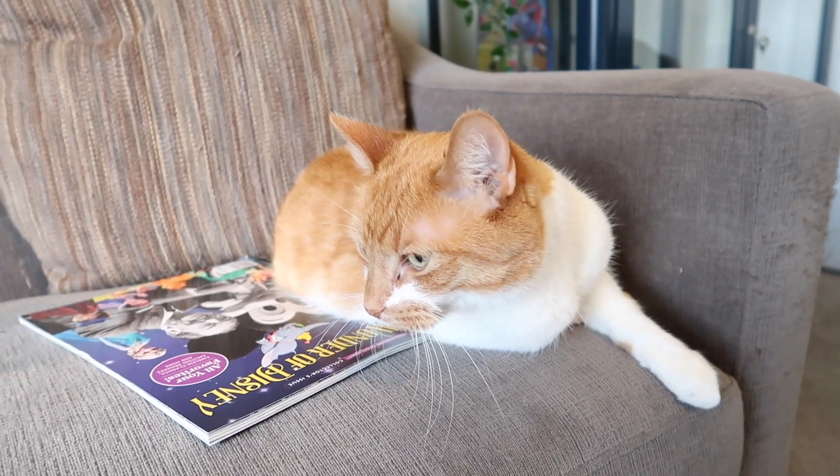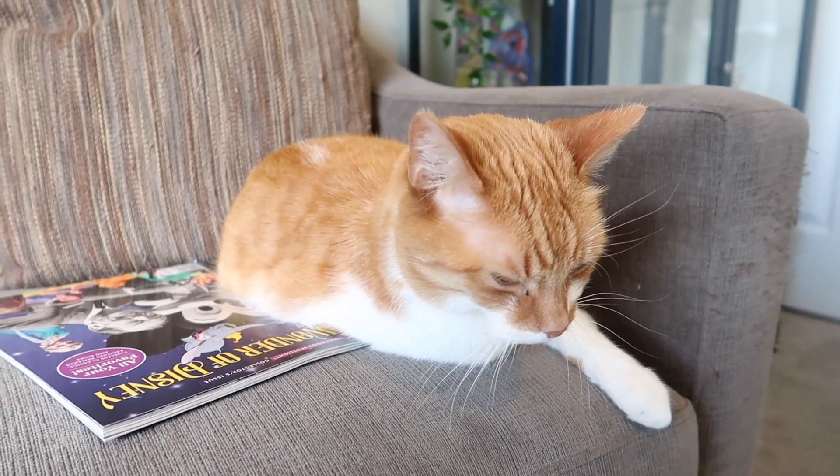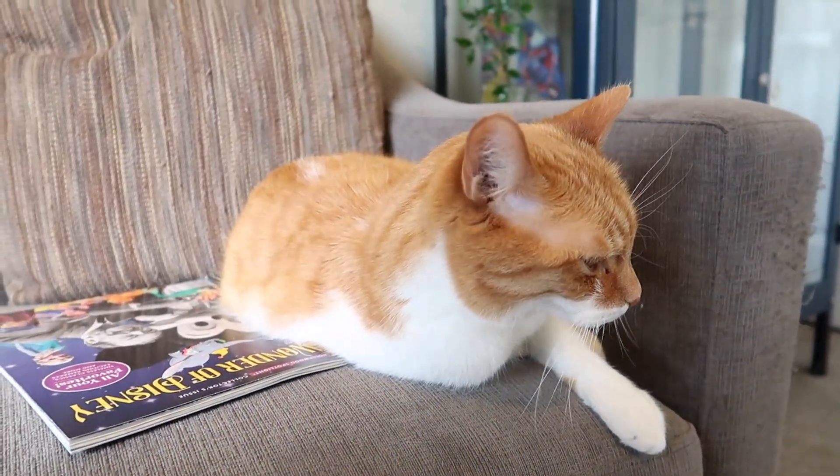All right, you want to announce the winner for the giveaway? Yeah, let's go ahead and tell them who won.